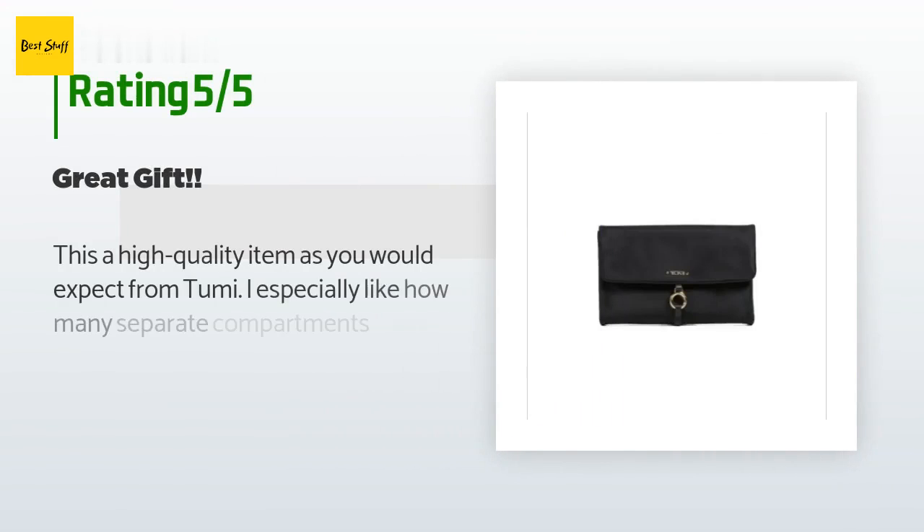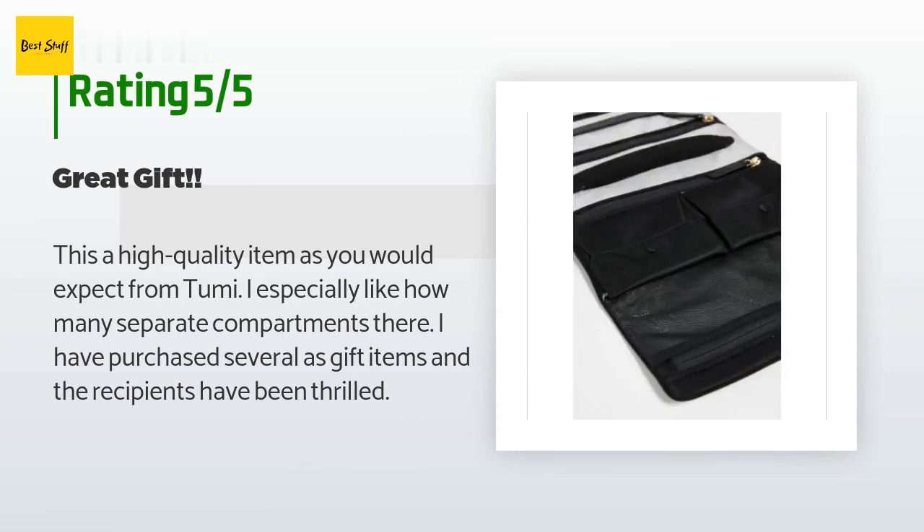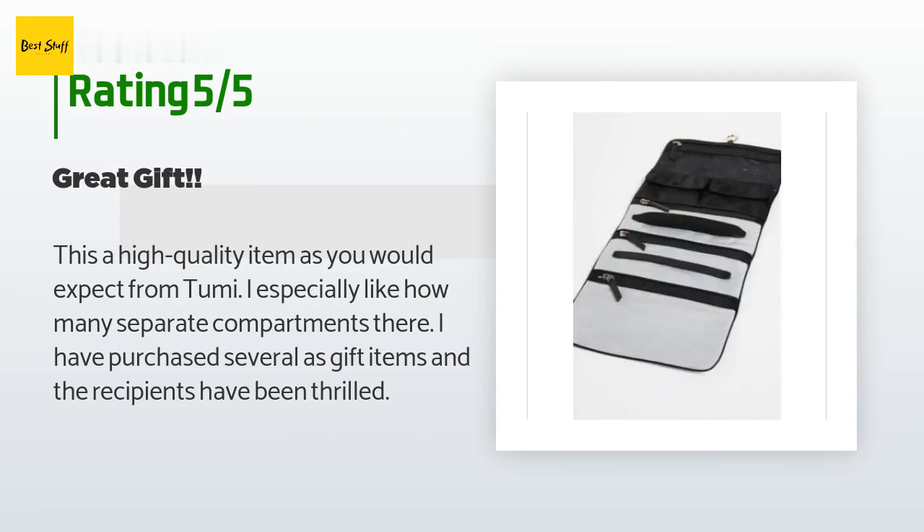There are four customers who have reviewed this product and the average rating is 4.6 stars. A customer said: this is a high quality item as you would expect from To Me. I especially like how many separate compartments there are. I have purchased several as gift items and the recipients have been thrilled.